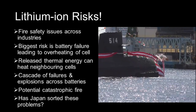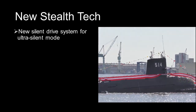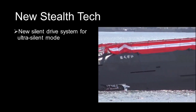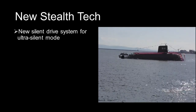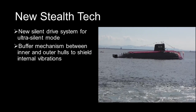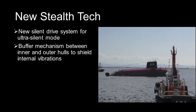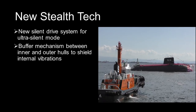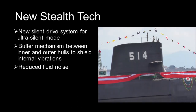There are several new features that should reduce the noise levels of these submarines. Open source information on these technologies is vague, but we will go through them. In 2017, JMSDF initiated research on a new silent drive system to reduce the noise level while in ultra-silent mode. This system is still being tested. Secondly, there is a buffer mechanism between the outer and the inner hulls that should help to shield the exterior of the submarine from the vibrations of its own electric motors and other sources of internal noise.